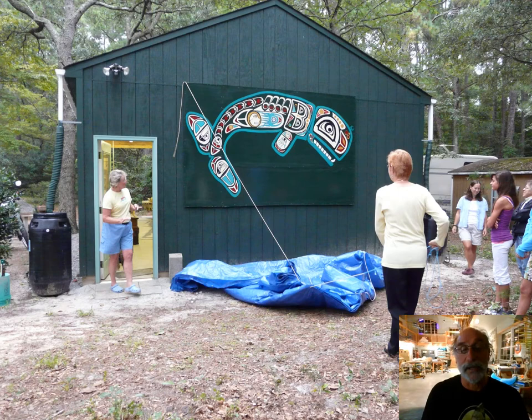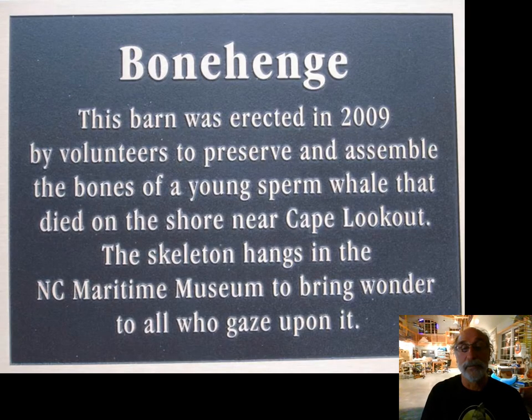This is the building. On the far side, there's a large 10 by 10 sliding door that you can kind of see right through the building there. That's the original Bonehenge, and there's a plaque on it that describes what the building was and why it was on the McCutcheon's property in Beaufort.